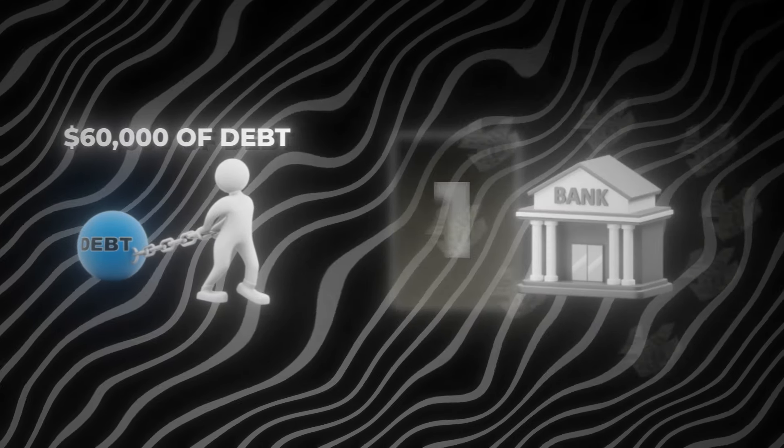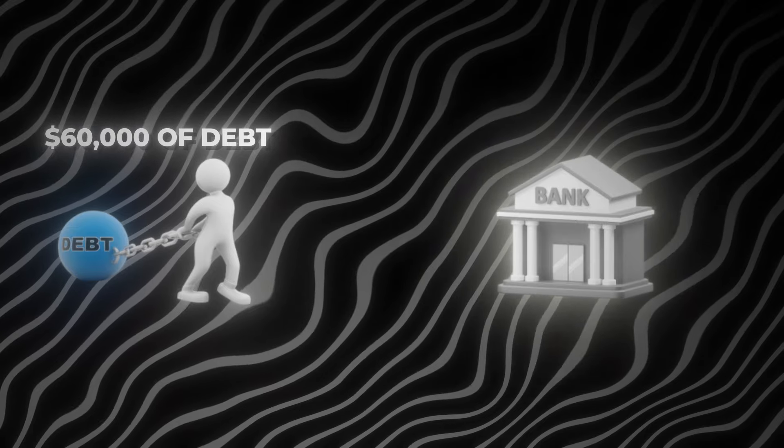The first way is the one that I use to go from $60,000 of debt to making millions of dollars off my laptop. So listen carefully.